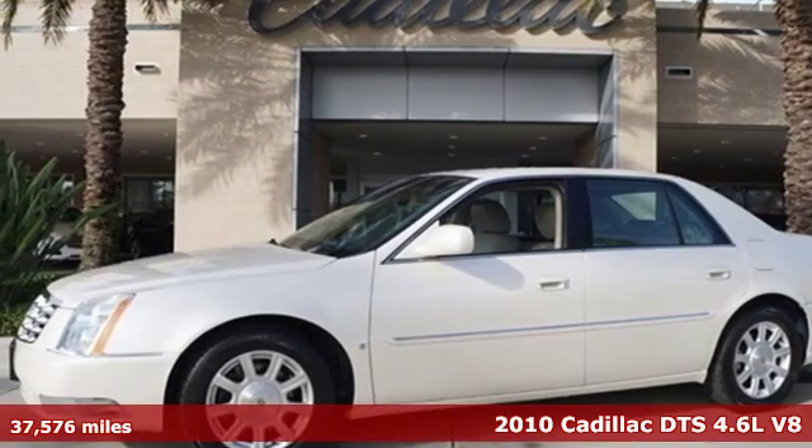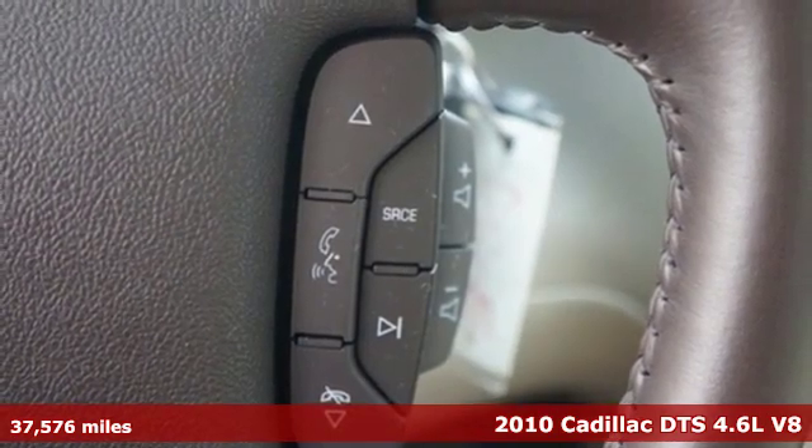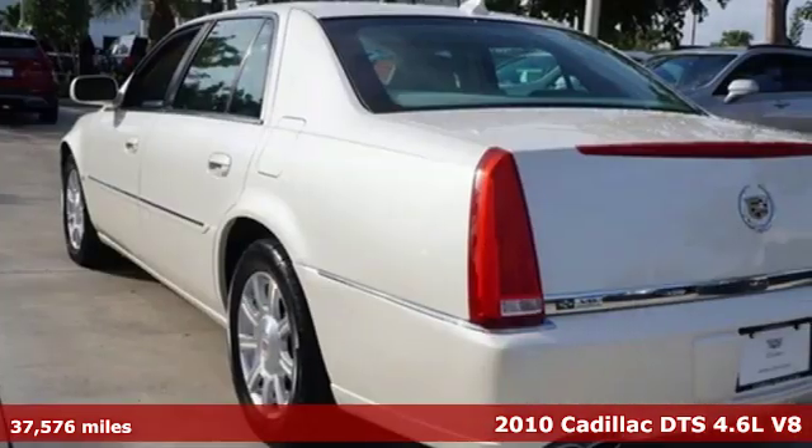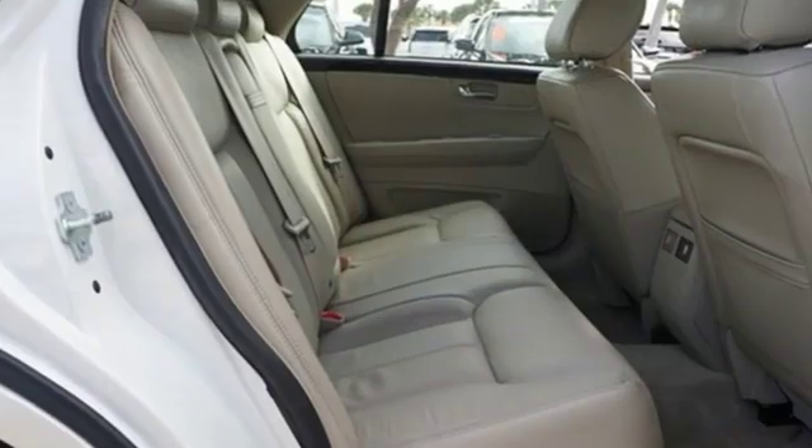It's a 2010 Cadillac DTS. This DTS has a beautifully crafted, spacious and quiet cabin wrapped in classic Cadillac style. It comes with all the amenities you need.